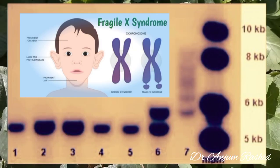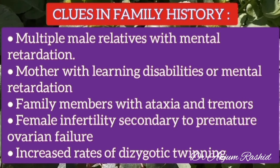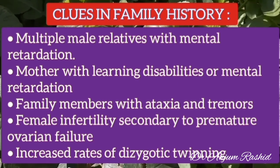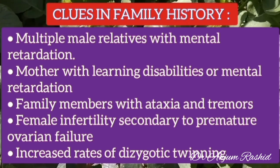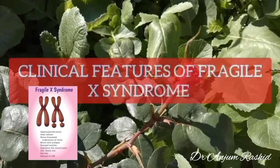To diagnose a child with Fragile X syndrome, there are clues in the family history. These include multiple male relatives with mental retardation, a mother with learning disability or mental retardation, family members with ataxia and tremors, female infertility secondary to premature ovarian failure, or an increased rate of dizygotic twinning.